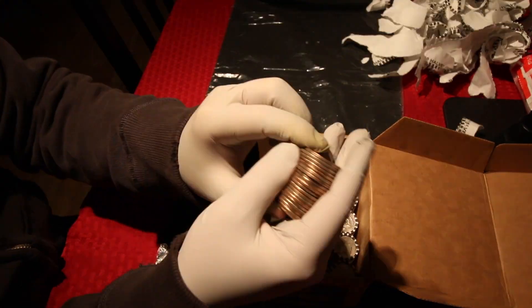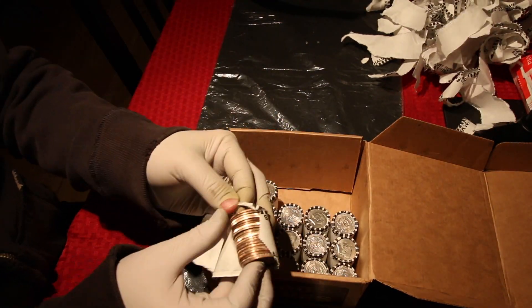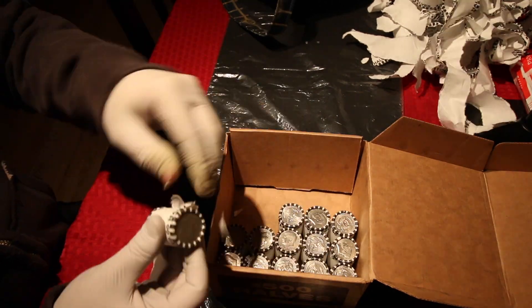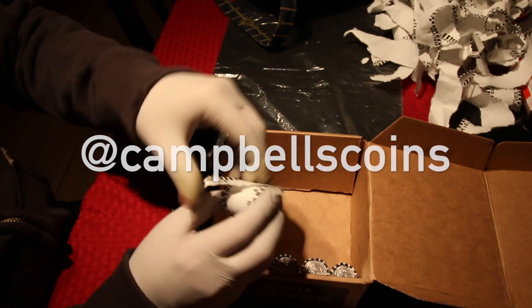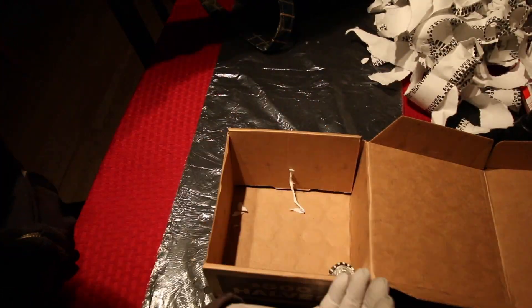We're jumping back into hyper speed because really not much changes in this box. I appreciate you guys sticking around for this much. If you're looking for additional coin content, check out my Instagram page at Campbells Coins — I cover a whole bunch of other things that I don't really cover on this YouTube channel.